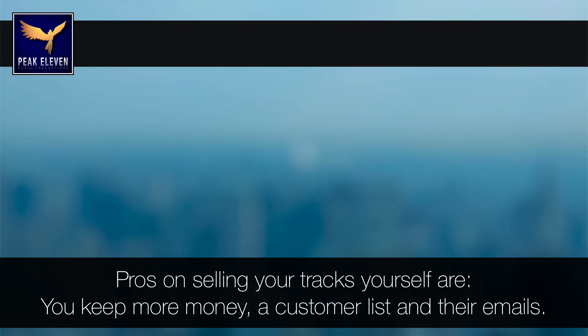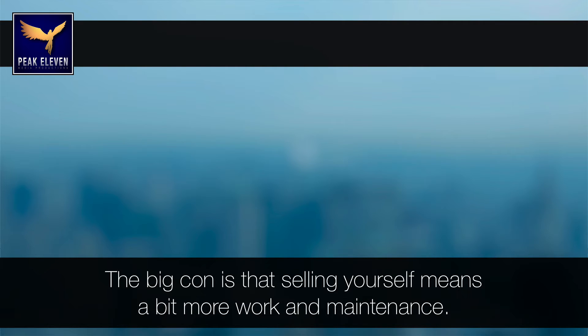The pros on selling your tracks yourself are: you keep more of the money, and you own your customer list and get their emails, which is super important. The big con is that selling yourself means a bit more work and maintenance.